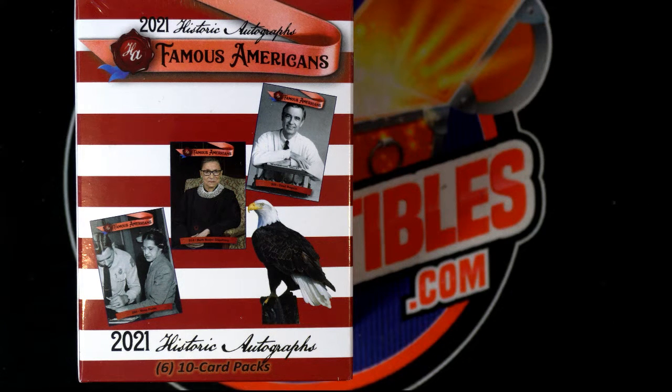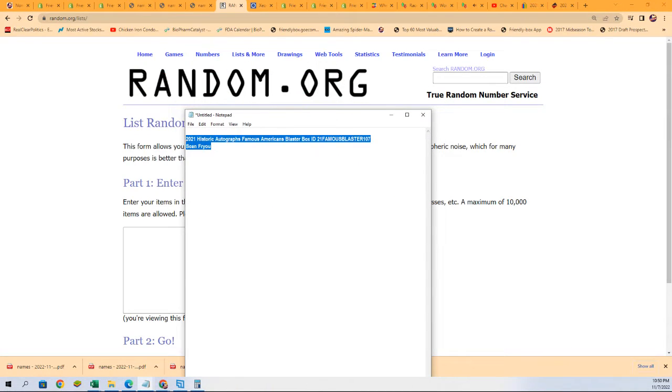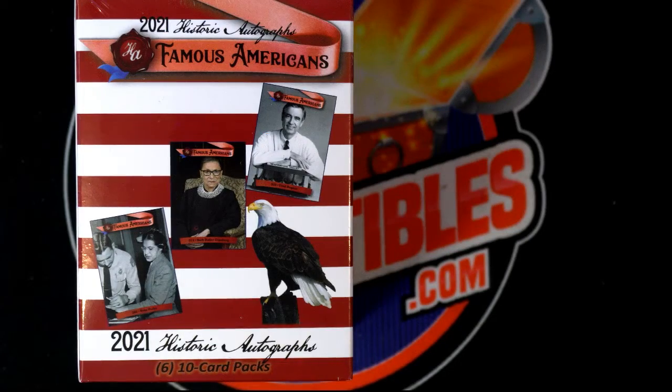Alright, it's Historic Autographs Famous Americans - this is a blaster that we have going on for Sean. Good luck to you, bro, this one's for you, man. Hope you pull something nice, let's go!